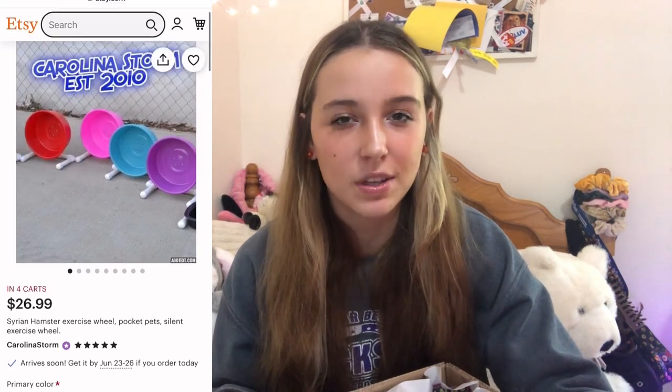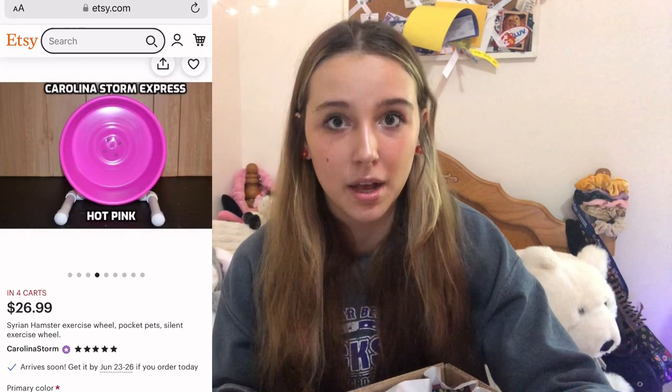Oh my goodness. So this is from a small shop on Etsy which makes their own handmade wheels — it's called the Carolina Storm Express bucket wheel. These are really good hamster wheels. They're really quiet — like a homemade version of the Night Angel wheel because of how quiet and big they are. I ended up getting hot pink as the wheel color because right now one of my favorite colors is pink. I'll probably be using this in his playpen a lot until I feel like using it in his cage, since he has a really good Night Angel wheel already.